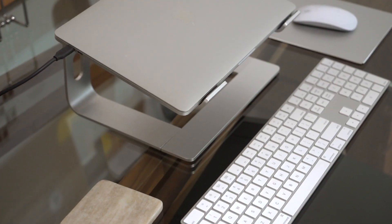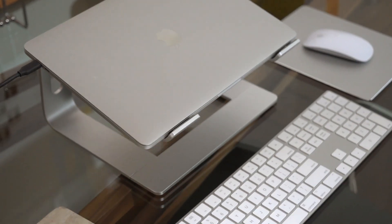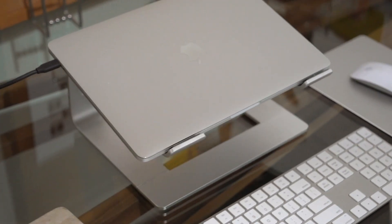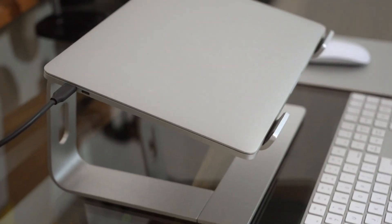Speaking of keeping your computer at eye level, I have my laptop stand, which I think is not only very practical — I use it literally every single day — but it's also a great gift and probably something people don't run out and buy for themselves, but will absolutely use if you buy it for them. Even if they have a monitor, they can put their laptop on this stand next to it and have two monitors instead of one.